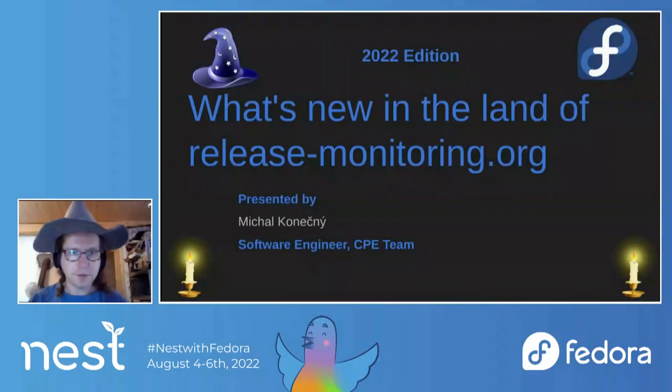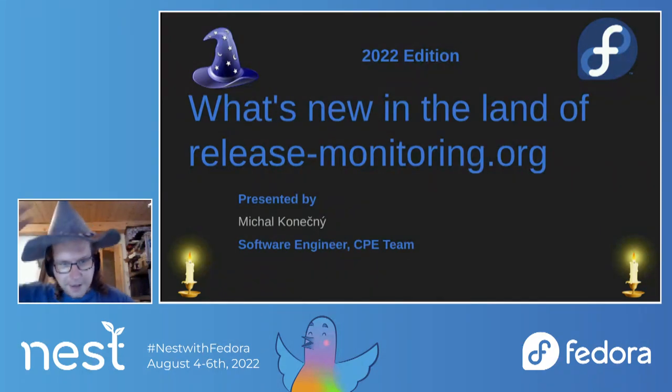This talk will be about what's new in releasemonitoring.org, the 2022 edition. My name is Michal Koneczny, I'm a senior software engineer in the CP team. I have the wizard head because I started to work on releasemonitoring.org a few years ago and did a blog post written in a magical style. You can find those on the Fedora community blog. Let's get to the presentation.